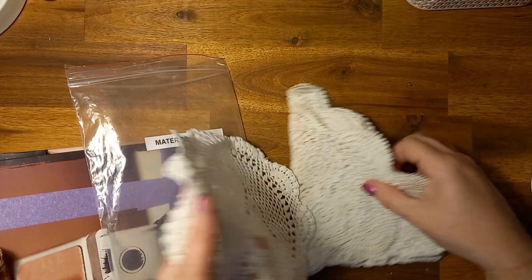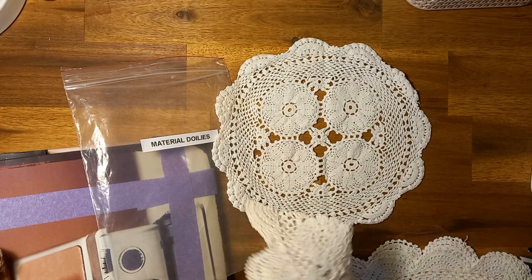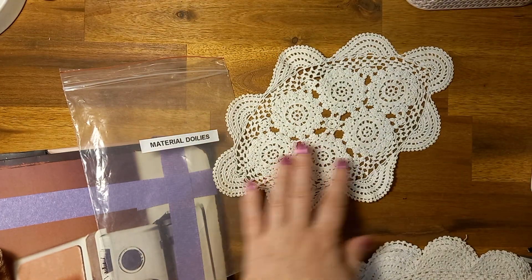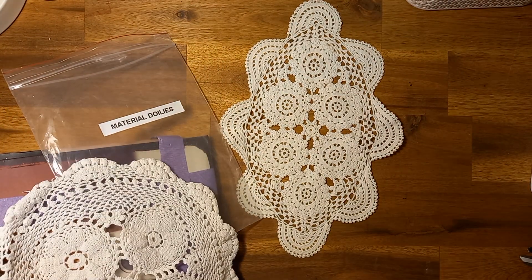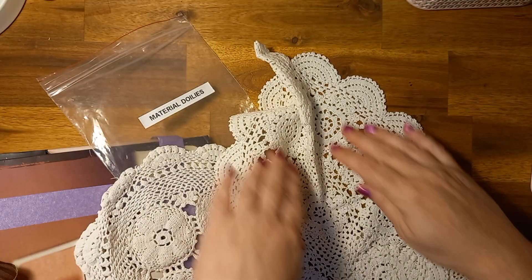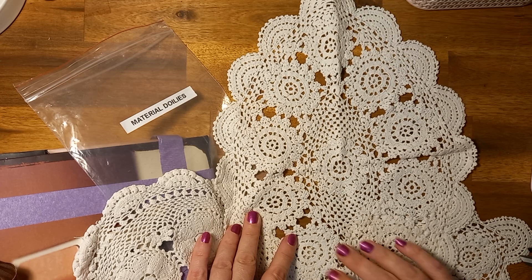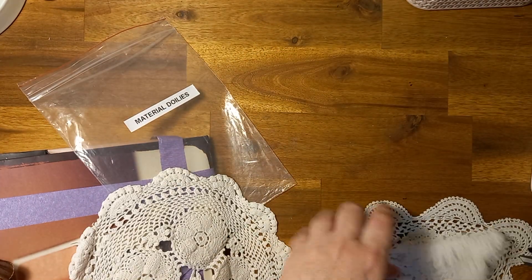Look at those. Oh that's a nice one, look at that. Love that shape. I love those oval ones — they're beautiful.